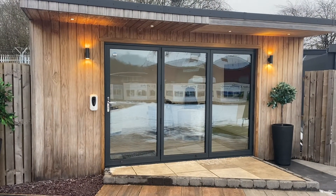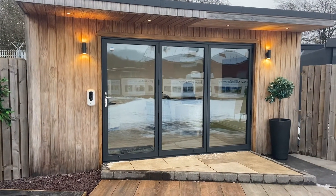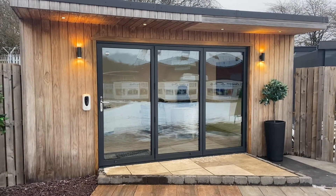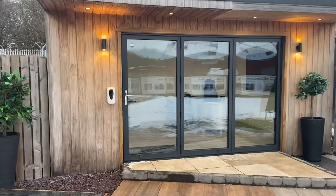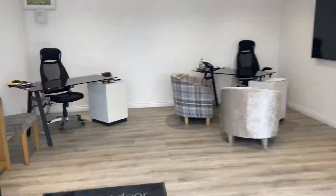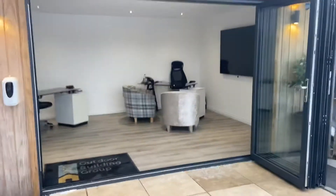This one has a three-metre bi-folding door, which is a very popular choice in regards to doors and allows quite a lot of natural light into the room. I'll just open up the bi-fold so you can get an idea — I know it's freezing today, but I'll open it up for you.